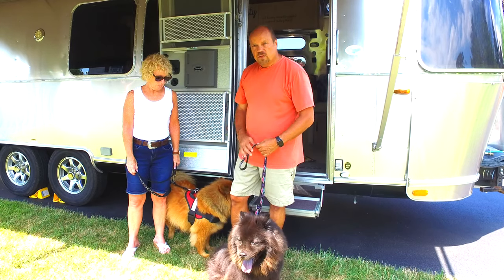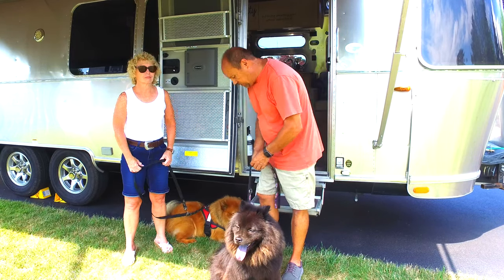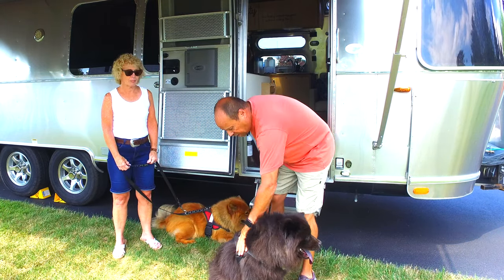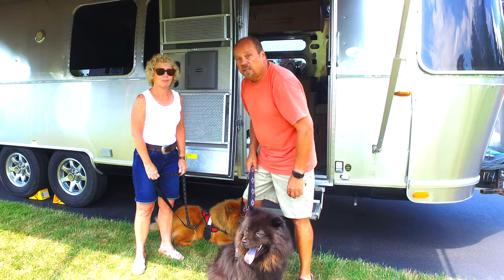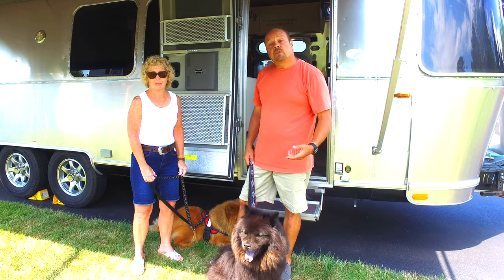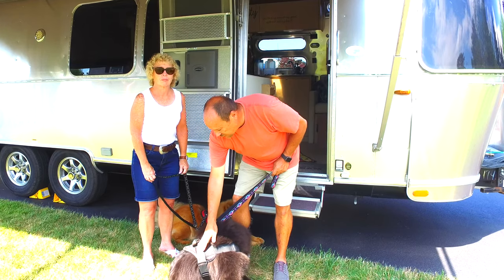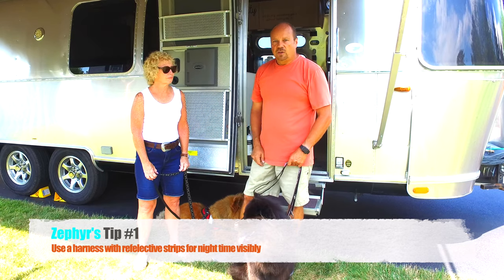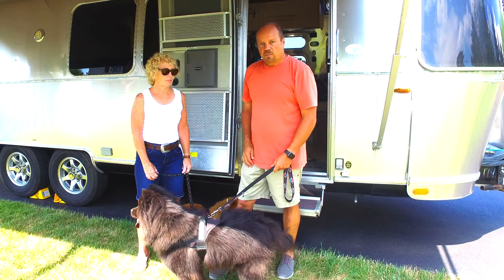One of the things that we are strong advocates for is these harnesses. You can see Monty has a harness on — we use these when we travel to make sure that they're secured in our truck so that they don't accidentally run out when we stop. They also have reflective strips on them, which are very helpful for making sure you can see your dogs.